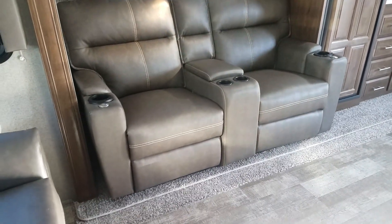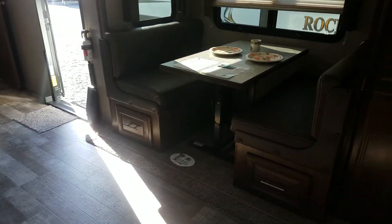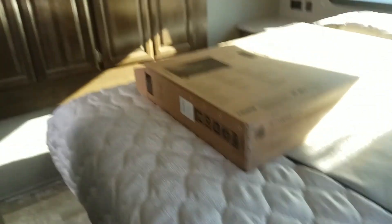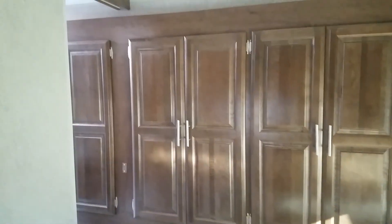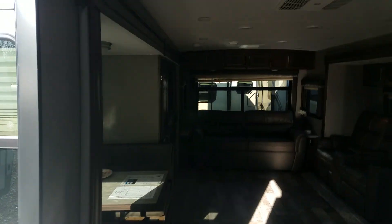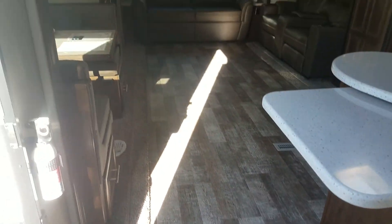Excellent kitchen, ducted 15,000 BTU air conditioner. Over on your side-aisle monitor panel, full walk-around clean bed, another wardrobe tip-out there. There's a full pass-through to the restroom here, access from both sides — beautiful layout.